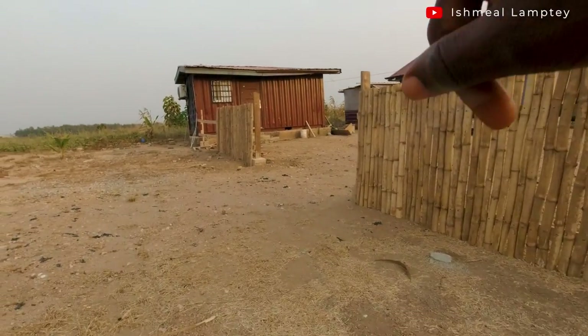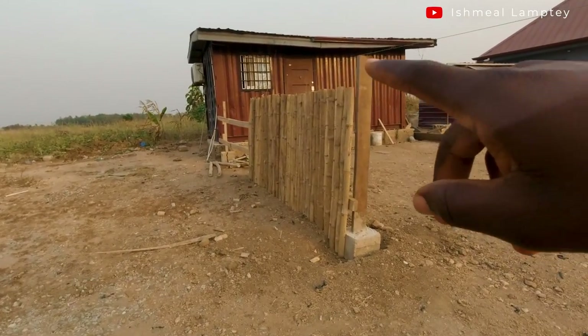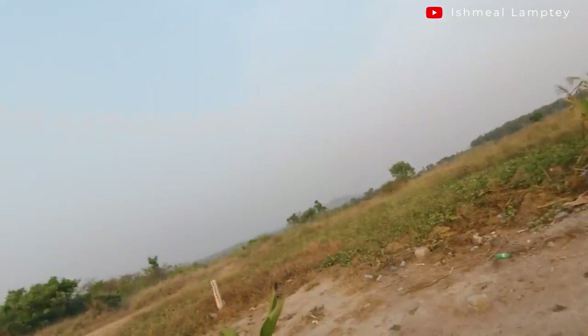That section is unfortunately still incomplete. I'm left with a few more bamboos to finish that part. I haven't really been available for some time, but I'll get it done and then work on the gate.